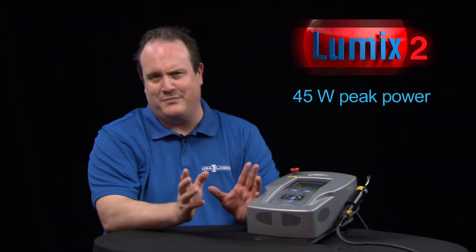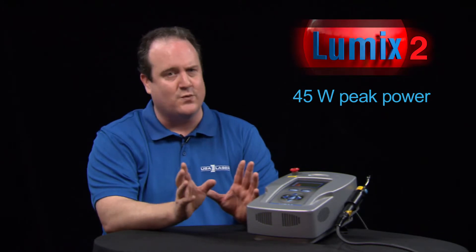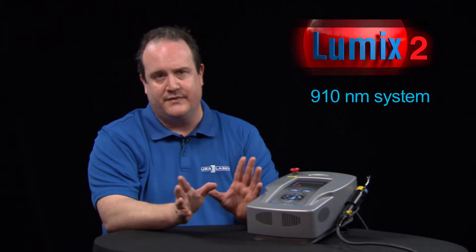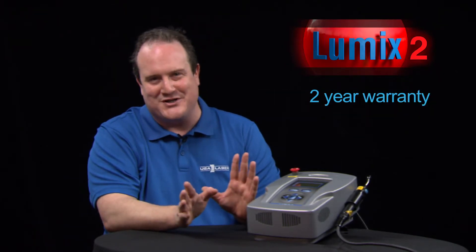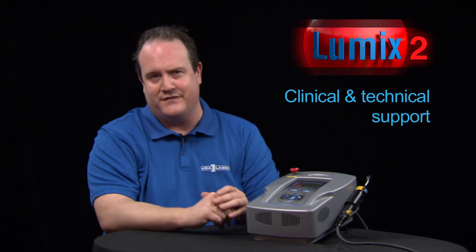The Lumex-2 has a 45-watt peak penetration power, helping get the laser down to the tissues where it needs to be with the utmost amount of potency. It's a 910-nanometer system with high-quality fiber optics and a long-life diode. There's a 100% two-year warranty on parts and labor, clinical and technical support via toll-free phone number, and it's manufactured at an ISO-certified facility.